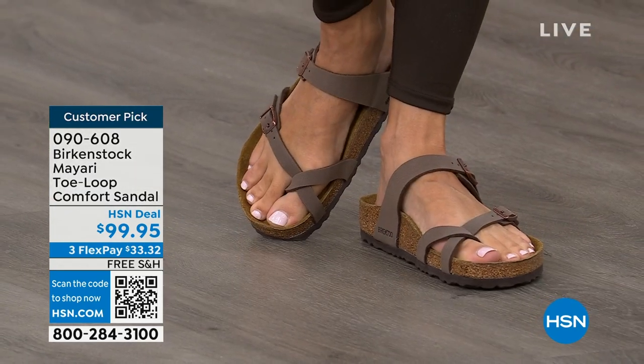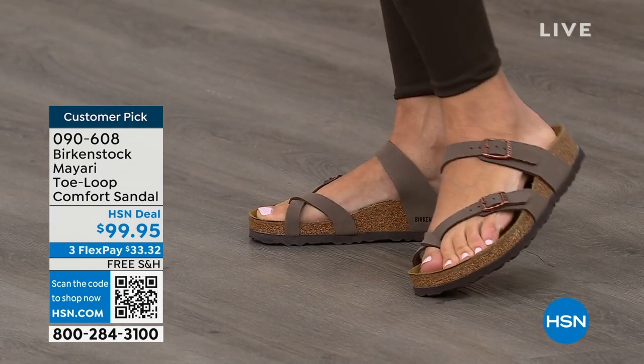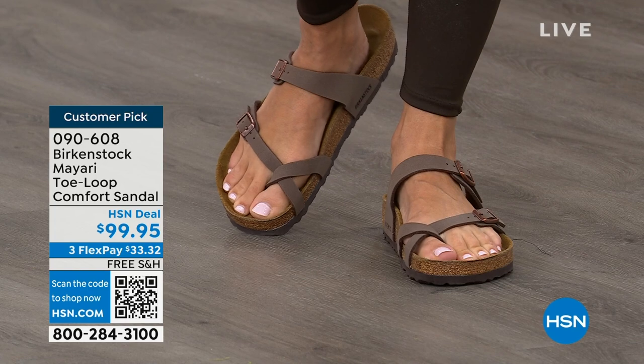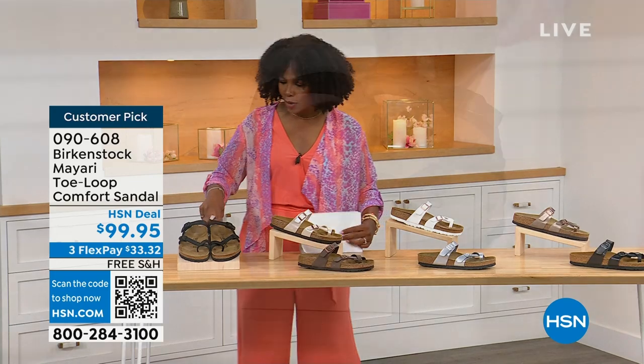I love whether it's in a cute summer dress or leggings and we're running around, you've got these on. The shipping is free. The flex pay is $33 and change. And I'll show you all of the colors on this customer pick.